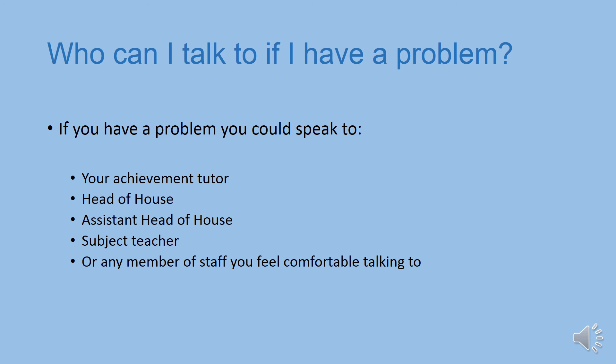If you lose anything, have any uniform issues, or misplace your timetable, you can go to the main office where they'll assist you. If you feel unwell at any point, please let a member of staff know and you'll be taken to the medical room. We also have a number of students who are trained anti-bullying ambassadors. They'll be introduced to you in September and you'll be able to identify them by the anti-bullying badge they wear on their blazer. They're available to talk to if any other student is upsetting you.